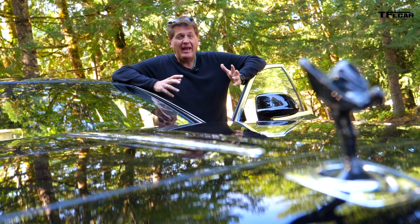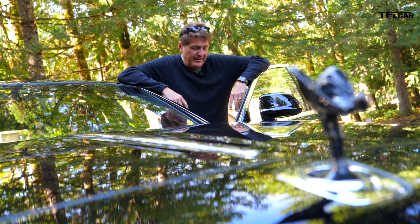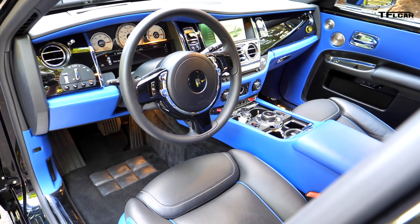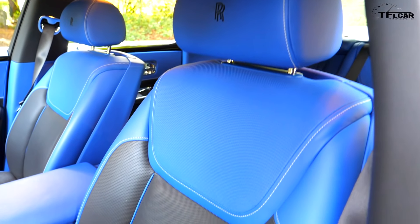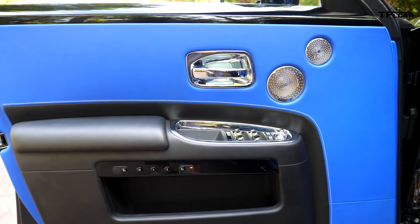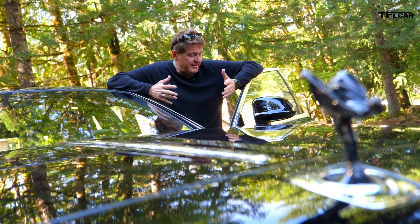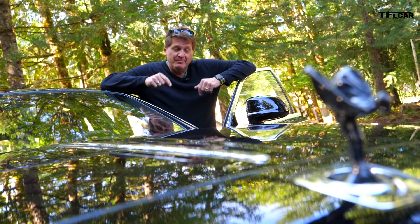Number 2 on my list has to be the fact that every Rolls-Royce is bespoke — in other words, built to order. And I've got to say, whoever ordered this one with this bright blue interior certainly had an interesting sense of style. Fun fact: this car was actually in an episode of Ballers, so maybe it was the marketing department that built this car.